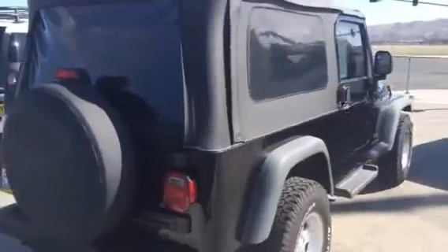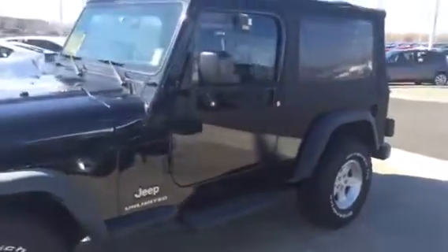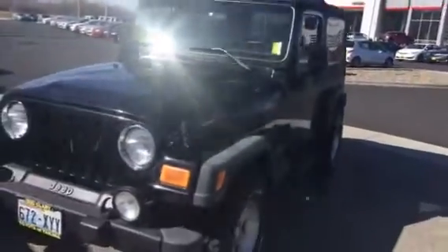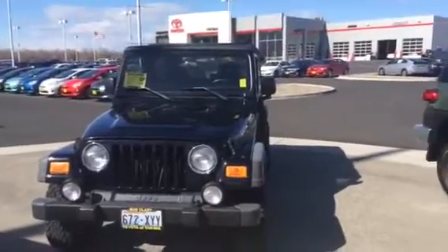It's on sale now at Toyota Yakima. Call Jeff or Brandon in our internet department. They can be reached at 509-654-7731 at Toyota Yakima.